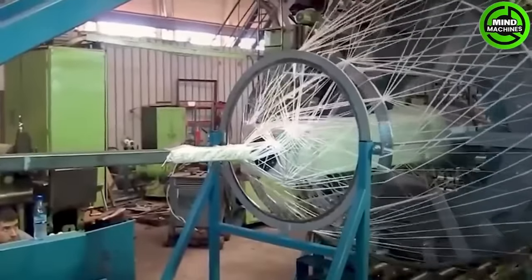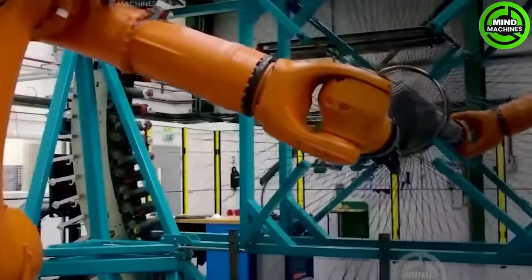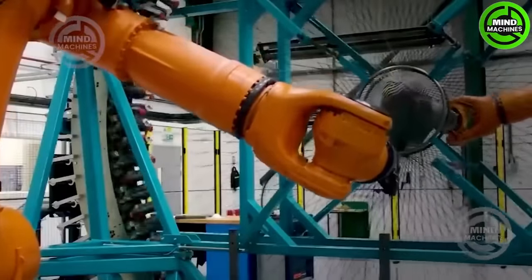The first machine making wheels for this supercar will feature advanced carbon wheels, promising smoother and more dynamic driving while reducing the car's overall weight.